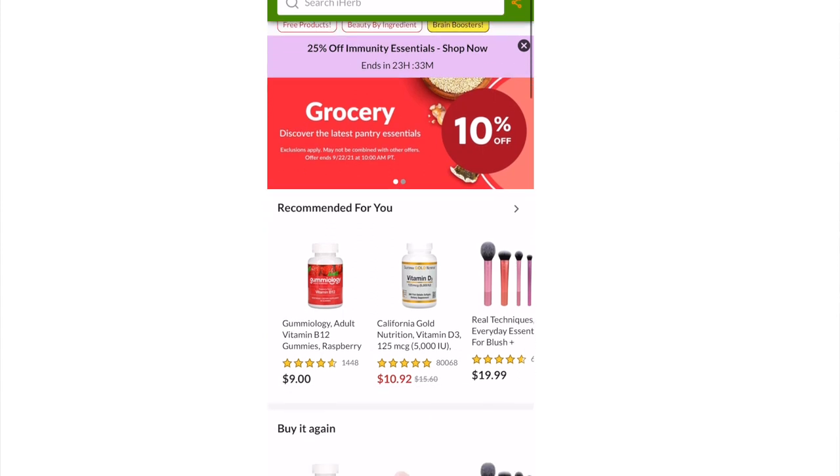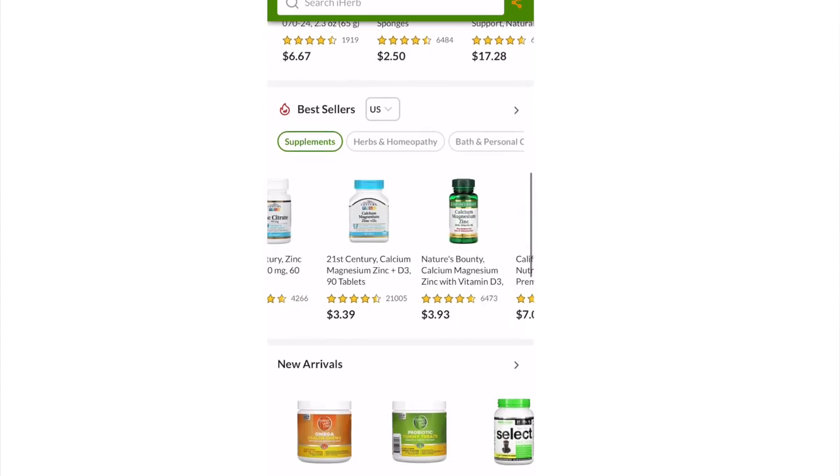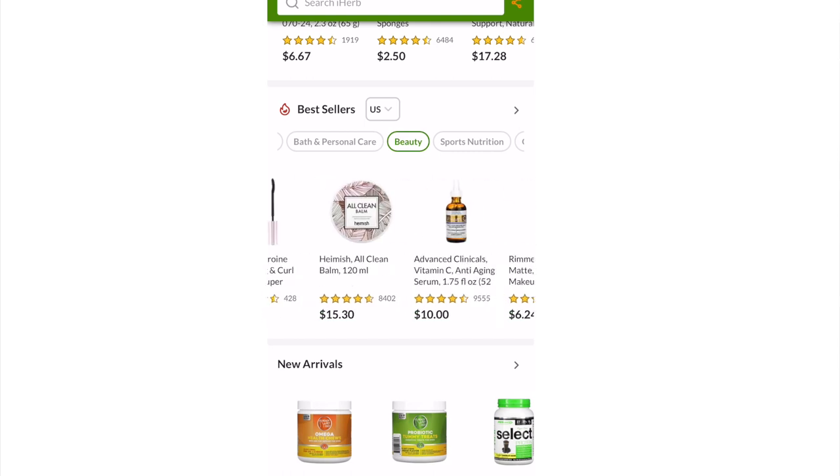iHerb is a wonderful website. They offer over 30,000 products in a variety of different categories. They have gym stuff, they have supplements, they have sports nutrition, they have beauty, bath, baby, pets. Just wait till you guys see the stuff I got because I got something pretty much from every single category.